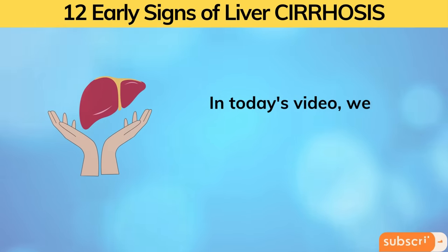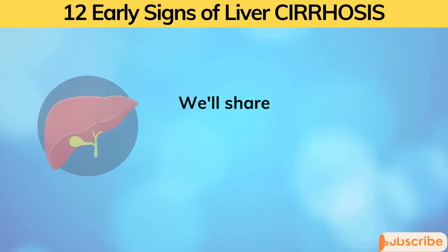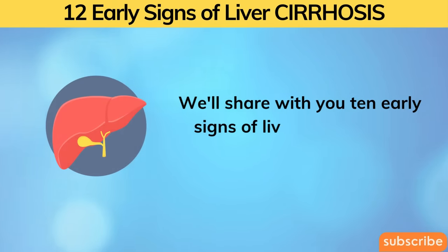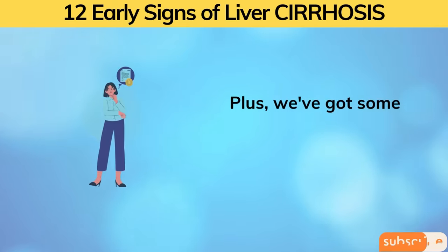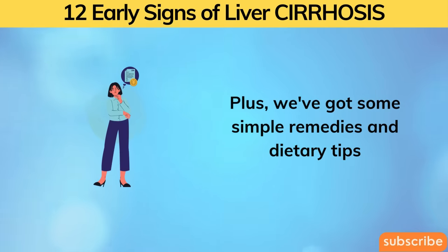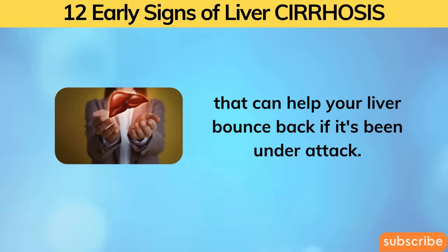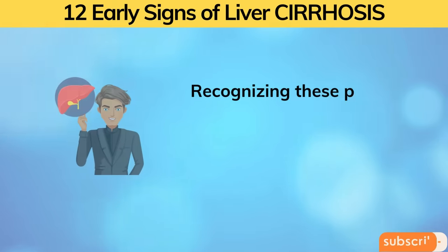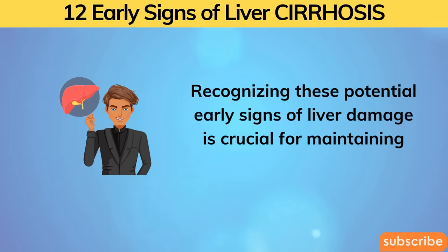In today's video, we're going to be your liver's best friend. We'll share with you 10 early signs of liver cirrhosis and liver disease, plus some simple remedies and dietary tips that can help your liver bounce back if it's been under attack. Recognizing these potential early signs of liver damage is crucial for maintaining your health.